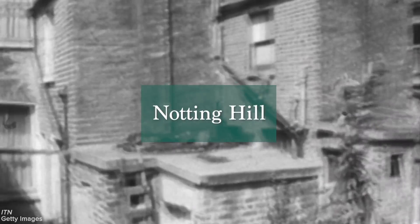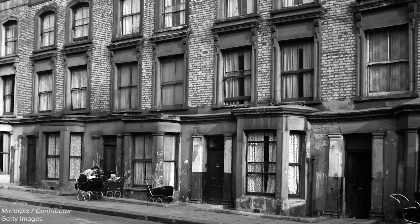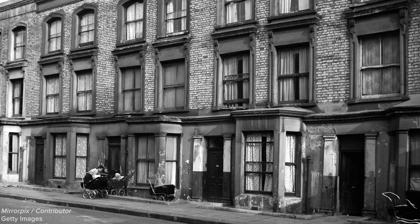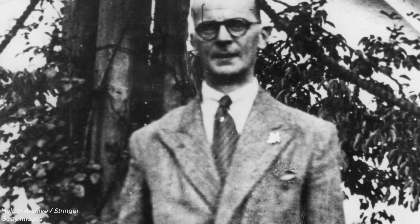At the time of the murders, during the 1940s and 50s, this area, known as Notting Hill, was considered impoverished and under-resourced. This was also a time when abortion was illegal in England and sex work was providing financial means for countless women, a combination that would allow John Reginald Christie to lure his victims to his place of residency at 10 Rillington Place.